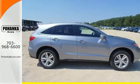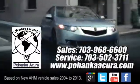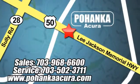Take it for a drive today. Pohanka Acura is a great place to buy a car. We're conveniently located at 3911 Lee Jackson Memorial Highway, Route 50 in Chantilly.